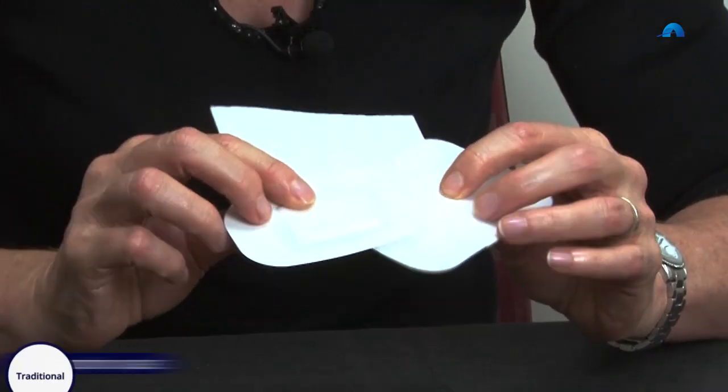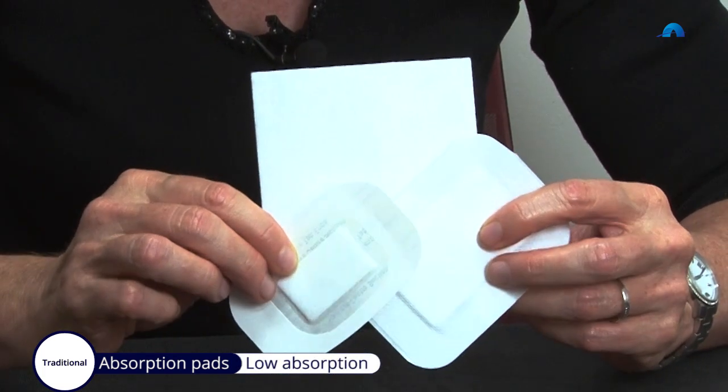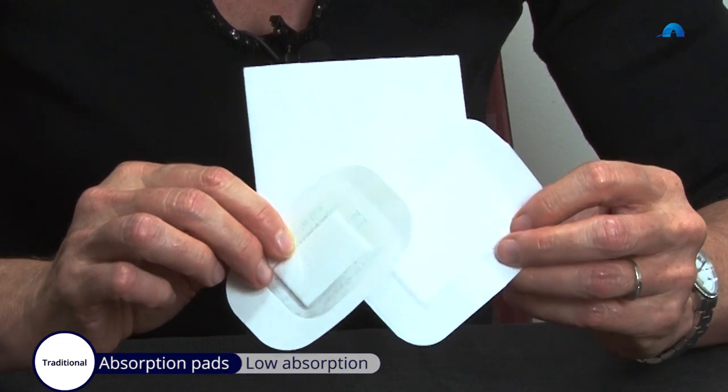In the traditional dressing section there are a number of different types of pads for different levels of exudate. These sorts of dressings are low absorption pads for low amounts of exudate and they're not indicated for moderate to high exudate. They might be referred to as non-adherent dressings or island dressings. Remember though that these can become adherent to an open wound, so generally direct contact with open wounds is avoided. They are often used as a secondary dressing over contact layers.